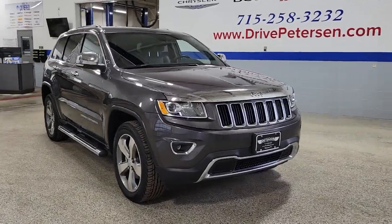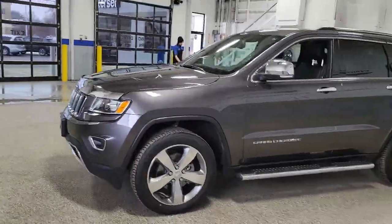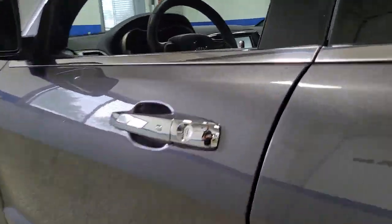Look no further than the 2016 Jeep Grand Cherokee. This vehicle is an outstanding buy with fewer than 45,000 miles on the odometer. Answer the call to adventure in refined luxury in the Grand Cherokee.